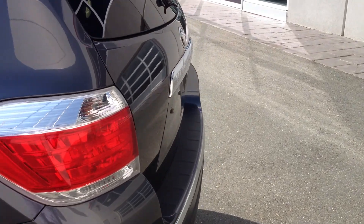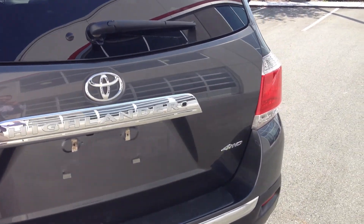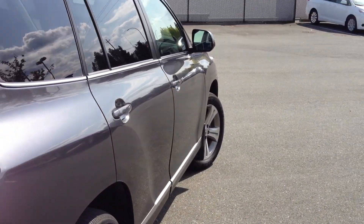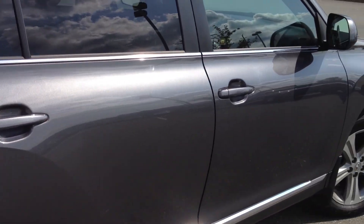It is accident-free. We do have the CarProof Vehicle History Report available for you to view on our website at www.valleytota.ca. If you click on the CarProof logo attached within the listing of this Highlander, you'll be able to review that information free of charge.